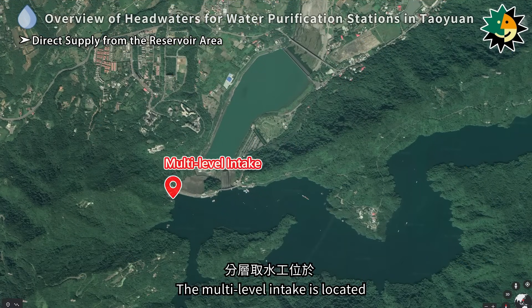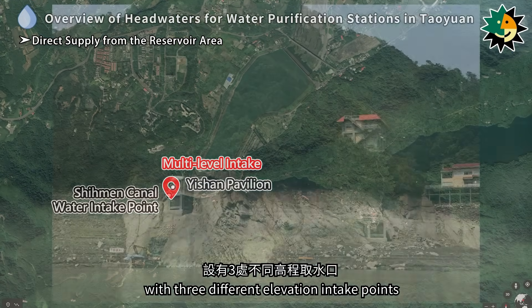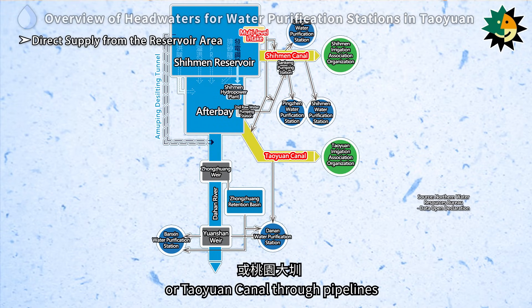The Multi-Level Intake is located between the Ishan Pavilion and the Shimin Canal Water Intake Point, with three different elevation intake points. The water taken is sent to Shimin Canal or Tao Yuen Canal through pipelines.